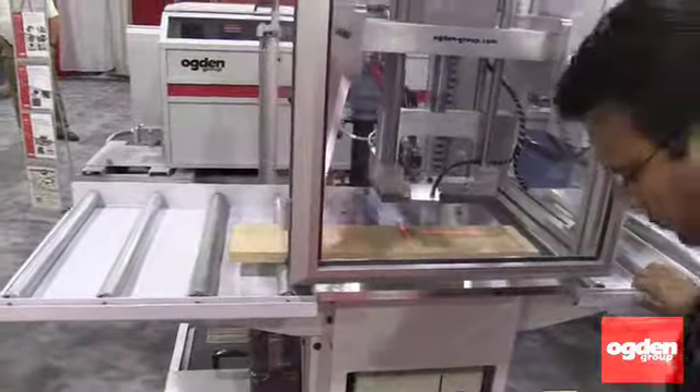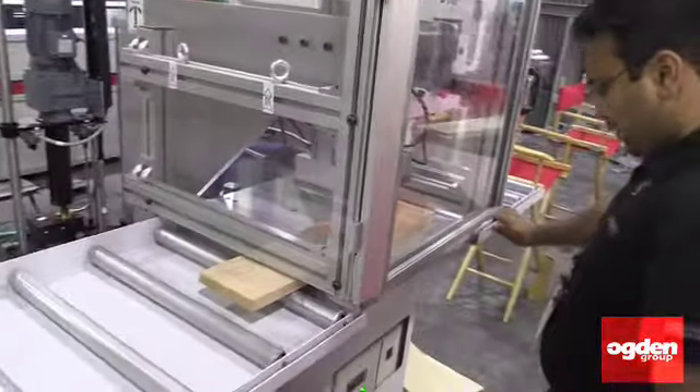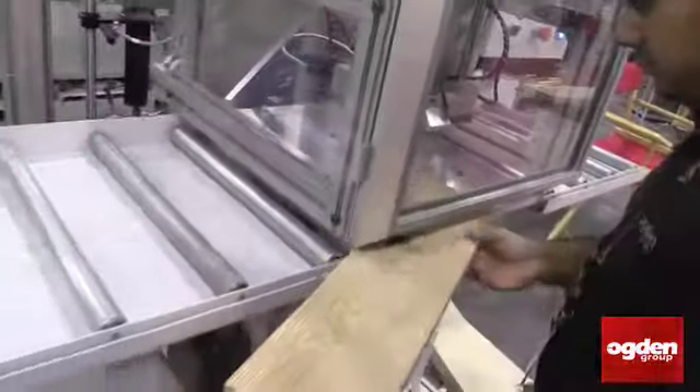Here we have the repair machine to repair defects such as knots. It uses a polyamide filling compound to cure defects in knots.